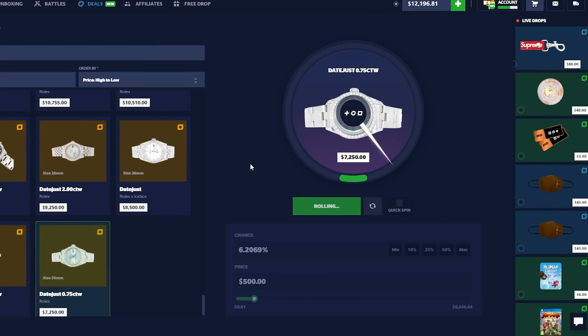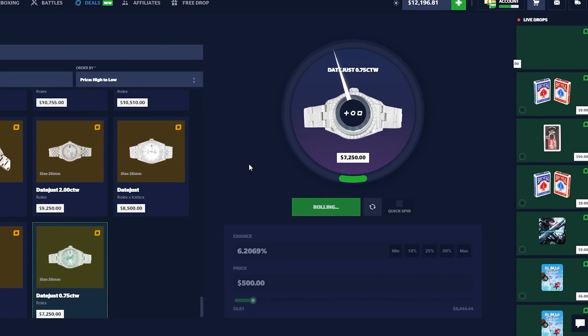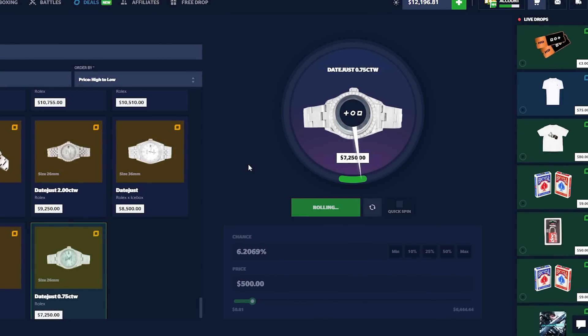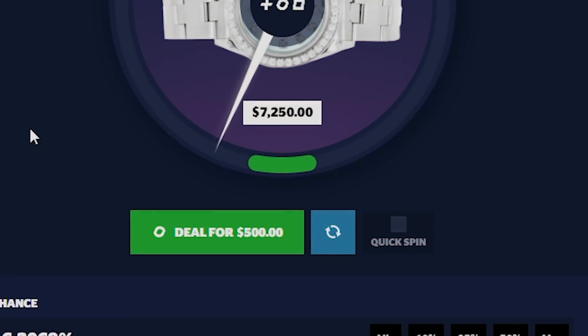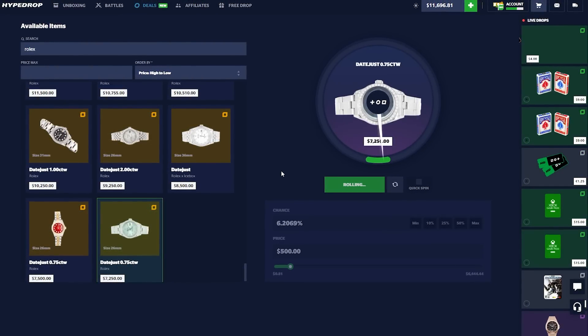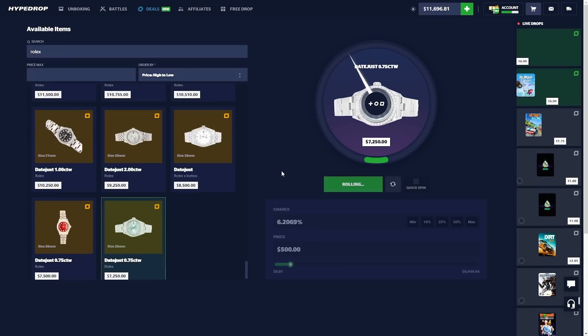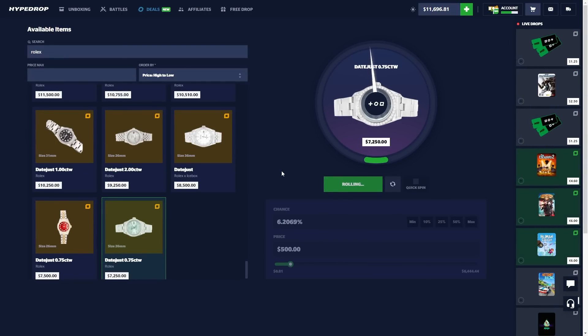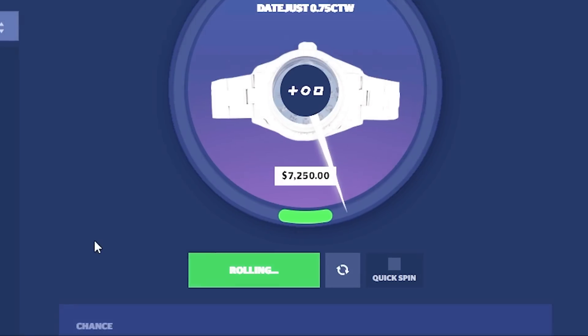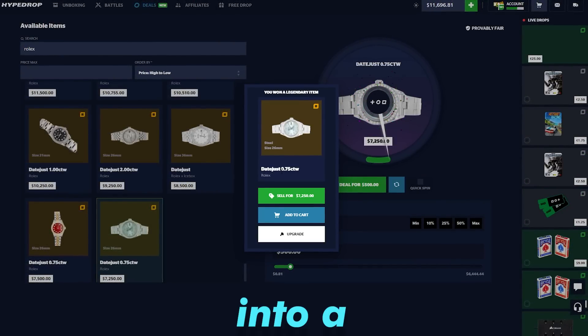Maybe we need to lower the price a bit — go for this one here, which increases our chance to about two percent. Surely we hit this one. Come on, slow down — spin, go faster. No, no, no. We are burning money right now. We should have started with something a bit easier just to show the concept. I just woke up as this game mode came out. Oh no — okay, we're going for one more of these.